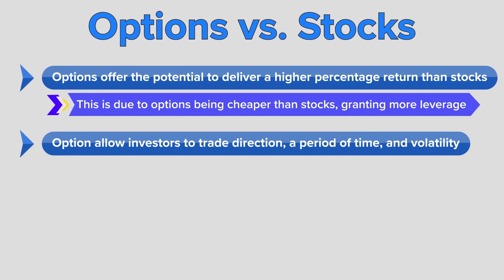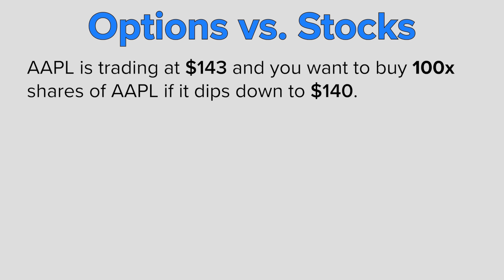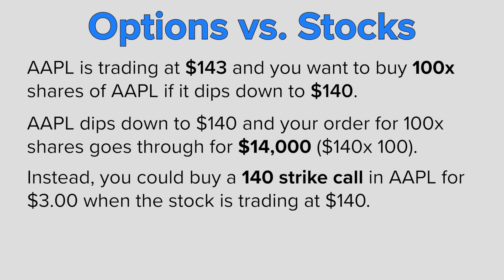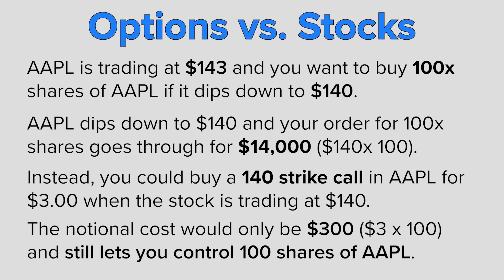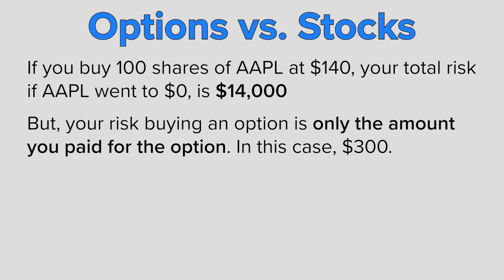Options allow you to control more assets for less money and allow an investor to trade not only stock direction, but a period of time and movement on volatility as well. For example, let's say Apple is trading $143 and you want to own 100 shares if it dips down to $140. Your cost would be $14,000 — that's $140 times 100 shares. However, you could buy a $140 strike call in Apple for $3, giving you the right to own Apple at $140 for only $300. And if Apple went to zero, your maximum risk buying the option is only $300, not $14,000.